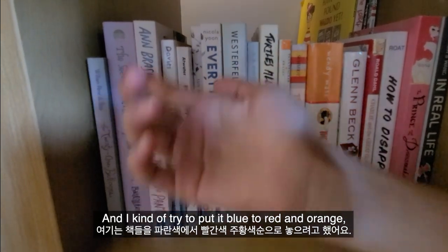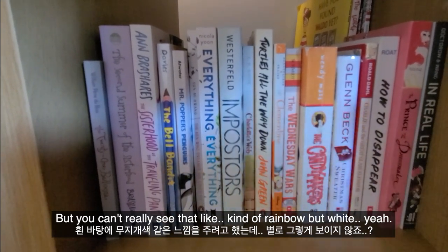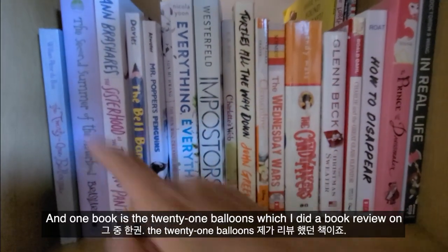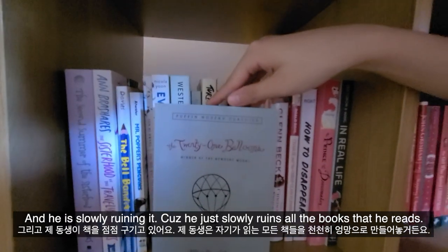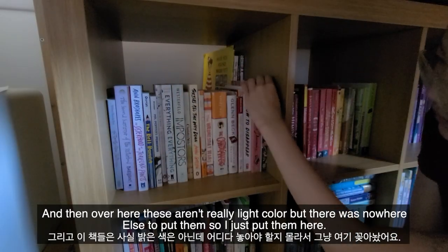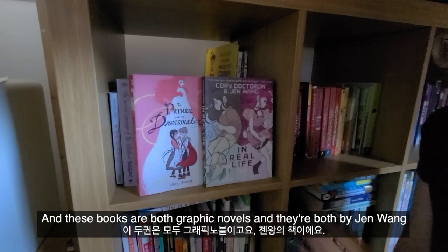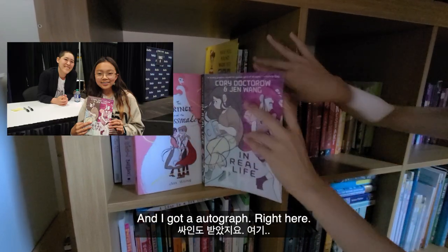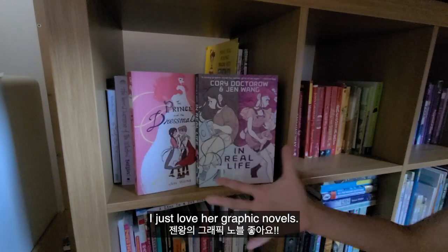This is my white or light-colored section, arranged roughly from blue to red and orange — kind of like a rainbow but in white. One book here is The 21 Balloons, which I did a book review on and really enjoyed. My brother is slowly reading it — and slowly ruining it, like he does with all the books he reads. Also here are two graphic novels by Jen Wang; I met her at 2019 BookCon, got an autograph, and really love her drawing style.